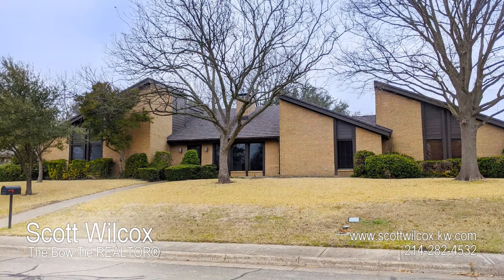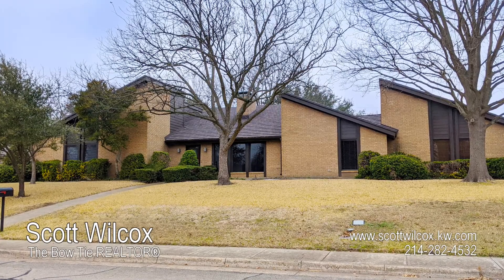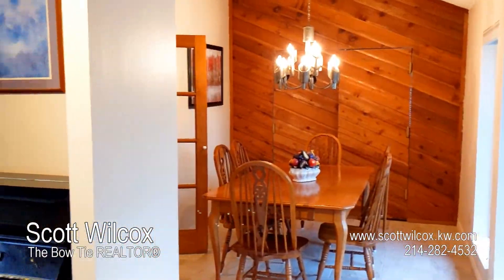Hello, Scott Wilcox here, the Bowtie Realtor. I discovered this remarkable home while searching in Duncanville. Let's go see what surprises it has.